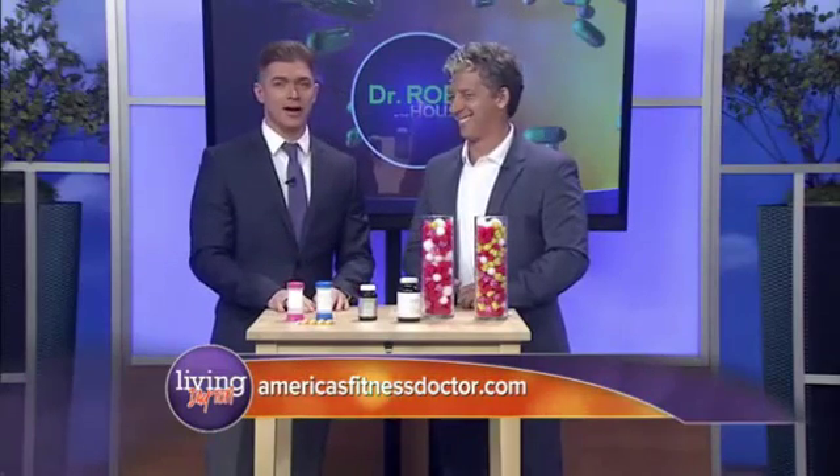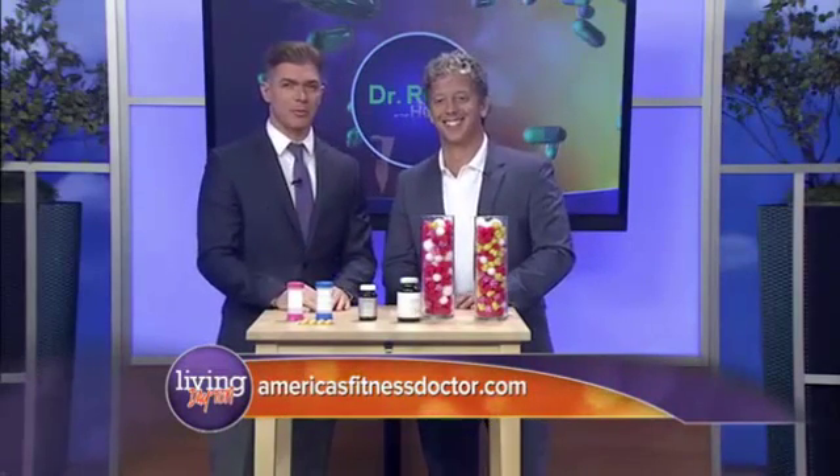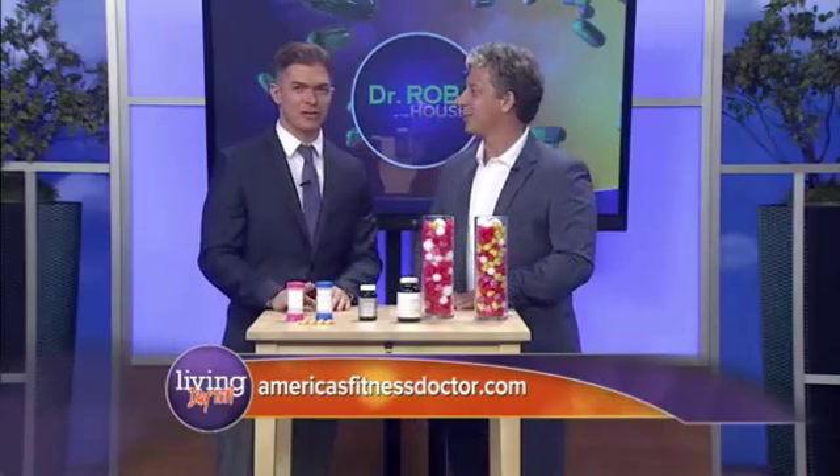We appreciate Dr. Rob for coming on and sharing these tips. You can always find more on Dr. Rob at americasfitnessdoctor.com — the website's right on your screen. Thanks so much for coming on and sharing those tips with us.